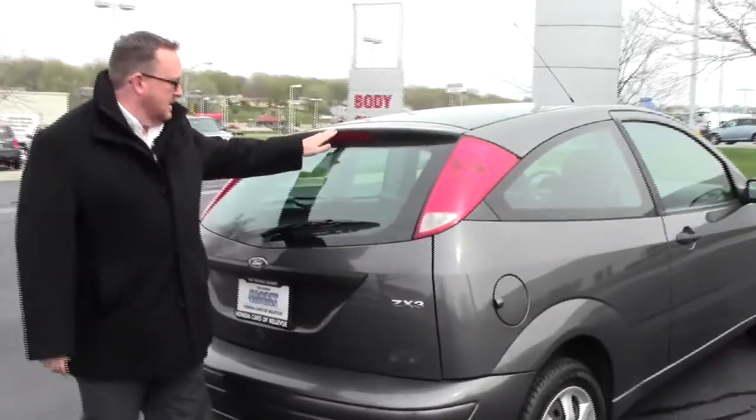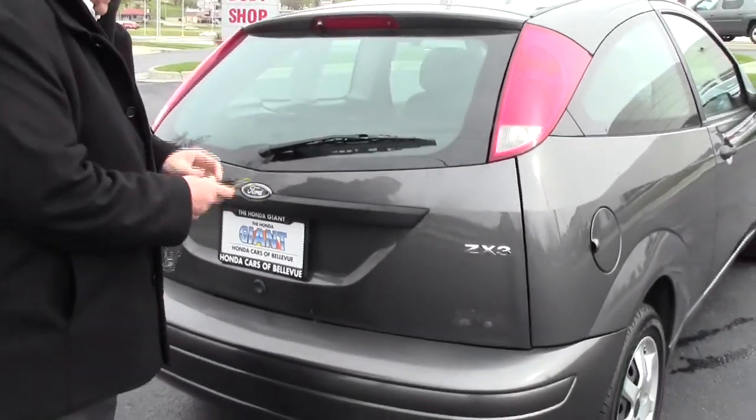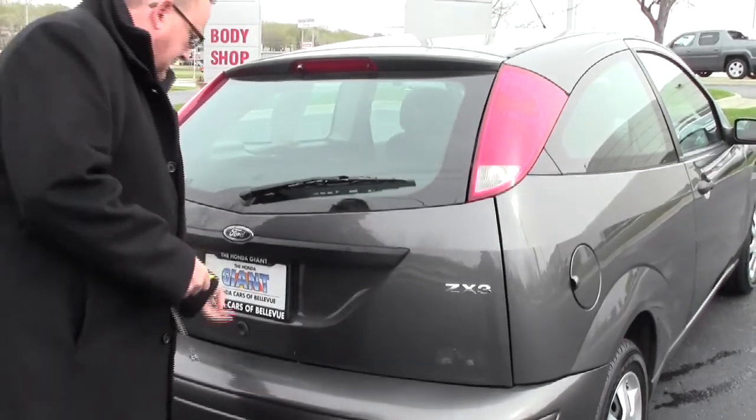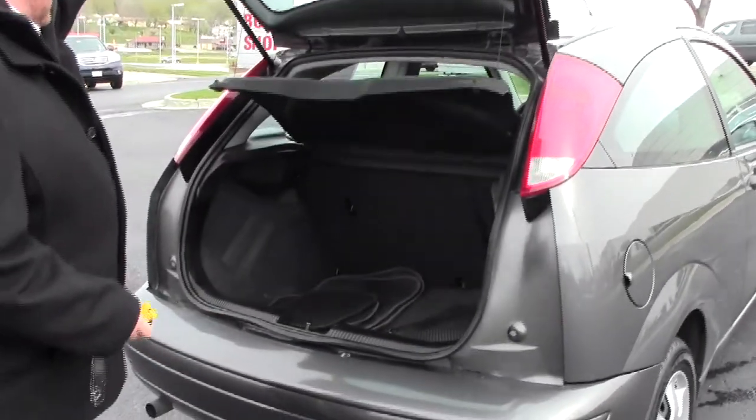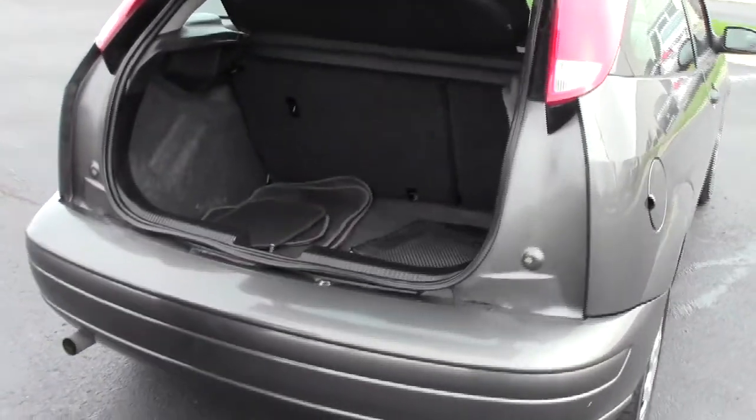You have your high mount brake lights, rear window defrost and wiper. You have access to the back through the hatch, with lots of room. It does have the cargo area cover, fold down seats, and the floor mats are all here.